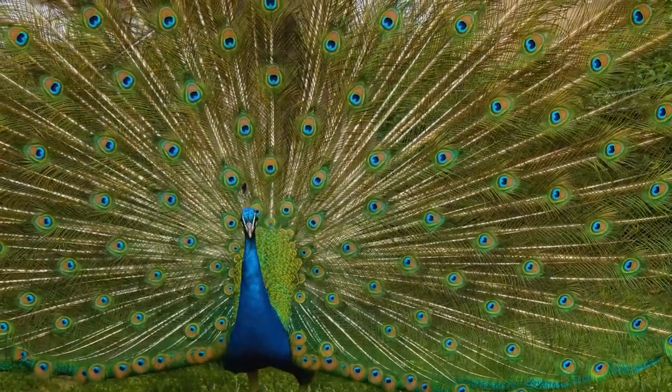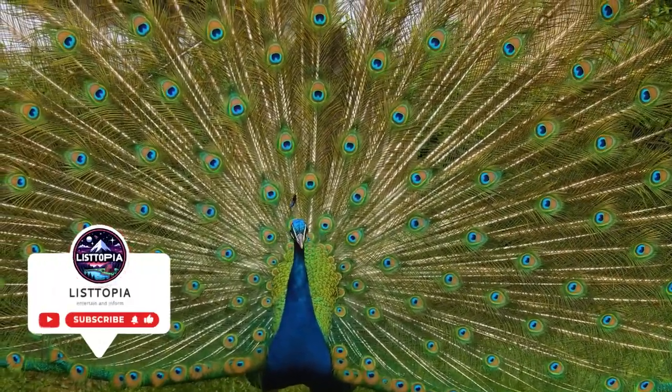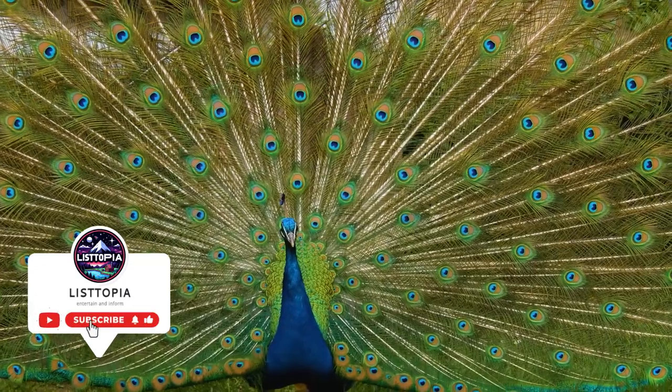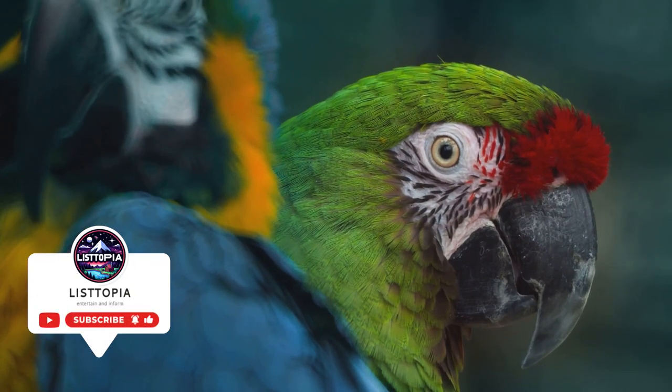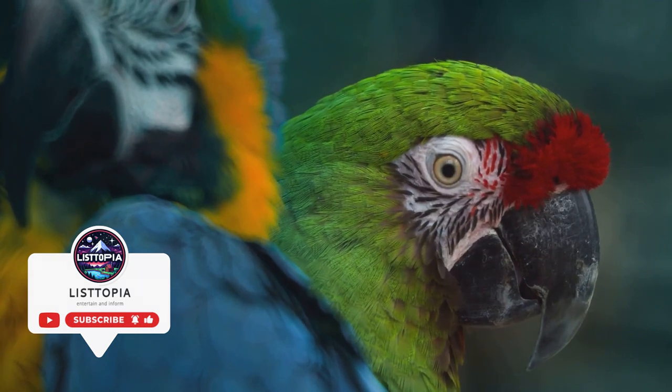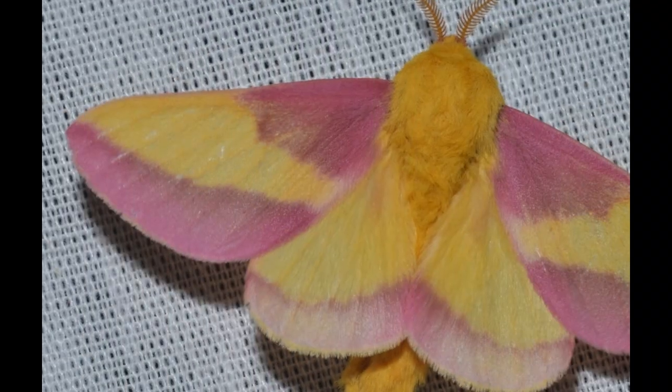Greetings, color enthusiasts and nature aficionados! Welcome to Listopia, the haven for all things list-worthy. Today we're taking a vibrant journey into the natural world as we count down the top 10 most colorful animals.